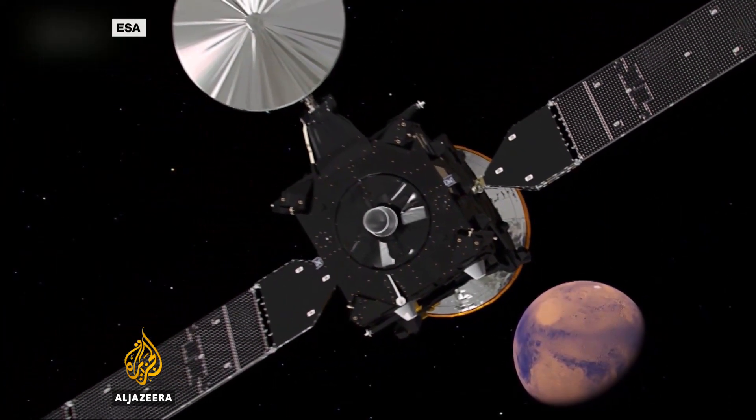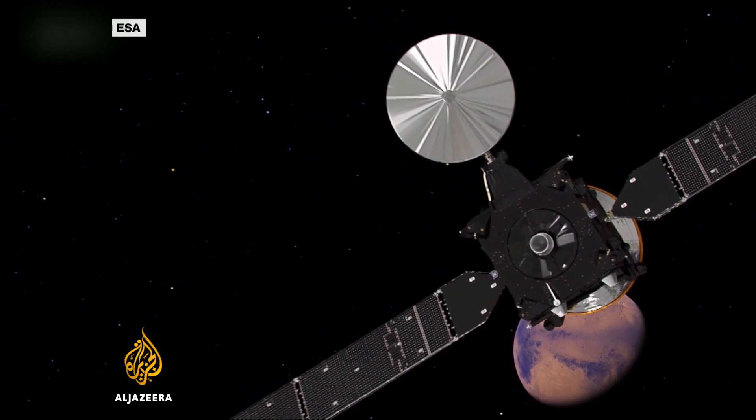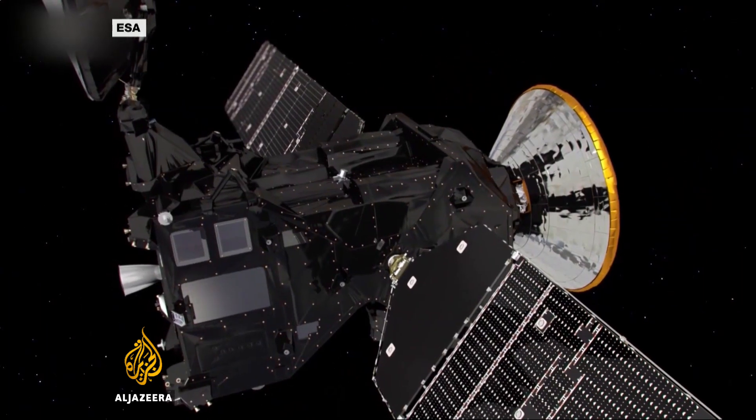Until now just seven of them have managed to successfully negotiate the planet's thin atmosphere. After seven months in space, the Trace Gas Orbiter and Schiaparelli landing module have travelled 206 million kilometres.